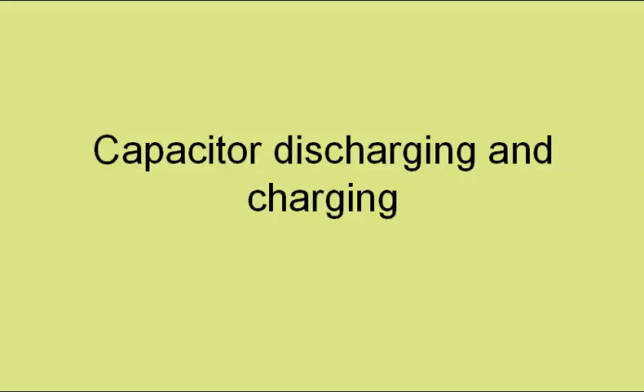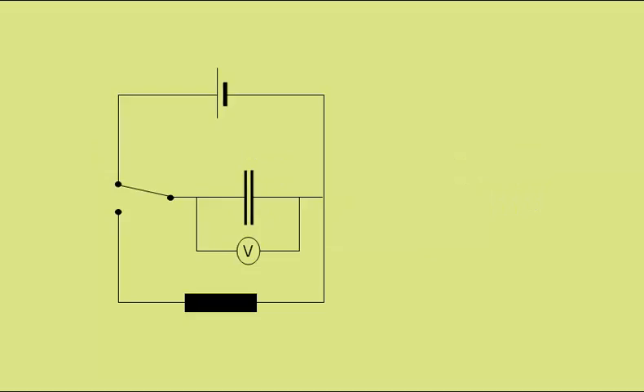Here we have a simple circuit involving a two-position switch, allowing us to charge and discharge this capacitor. With the switch in this position, the capacitor will be charging. There will be a brief flow of charge around the circuit, building up positive charge on the left-hand plate and negative charge on the right-hand plate. As long as the switch is in this position, charging will continue until the potential difference across the capacitor equals that across the cell.